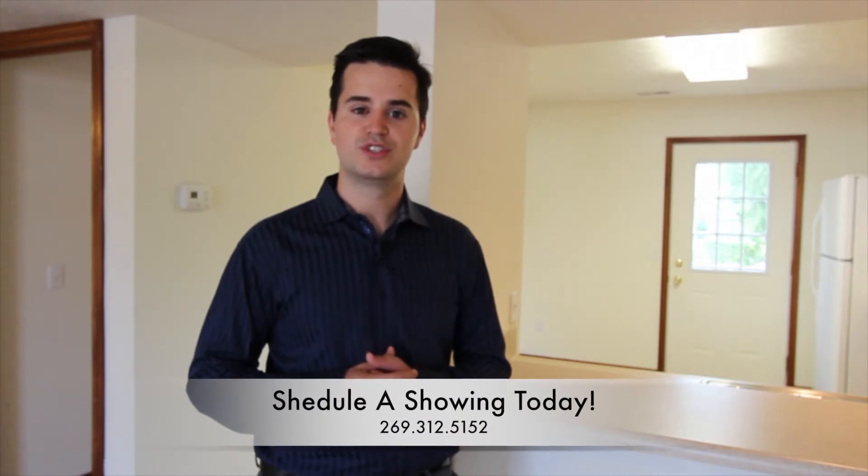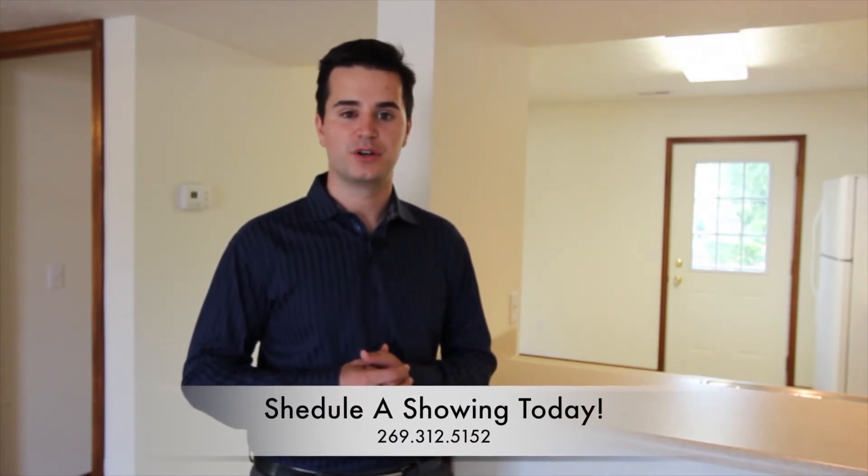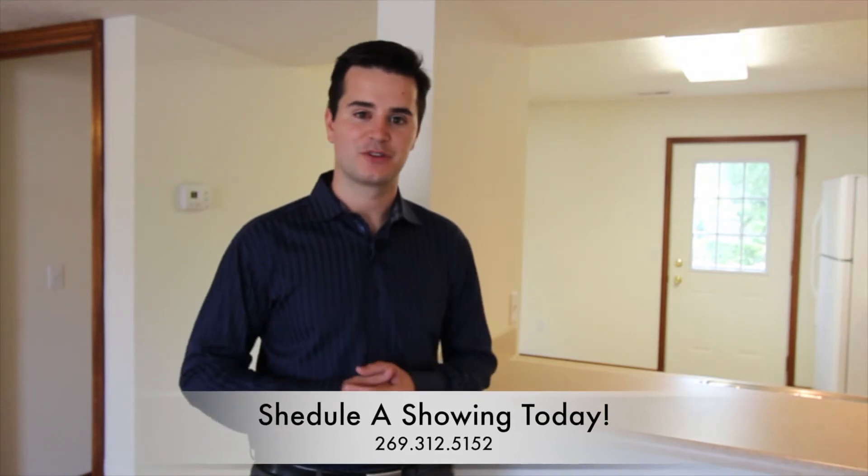If you have any questions, feel free to give us a call at 269-312-5152. Thanks and have a great day.